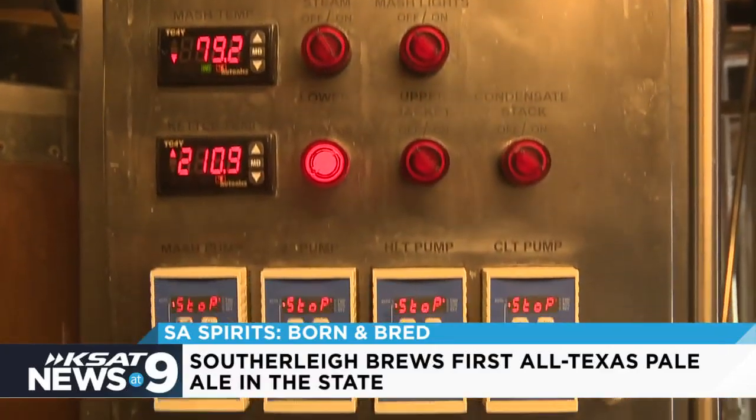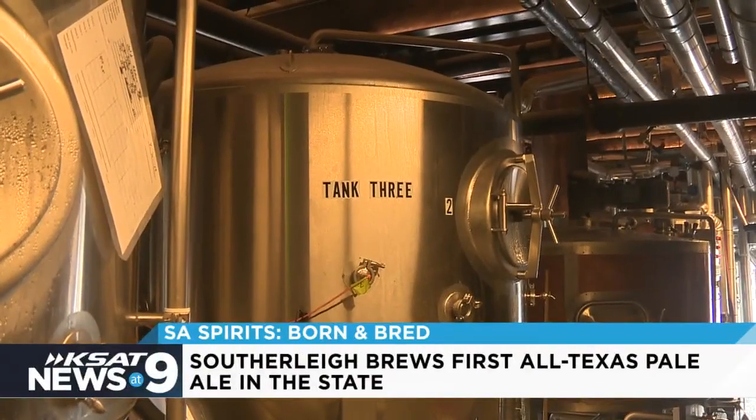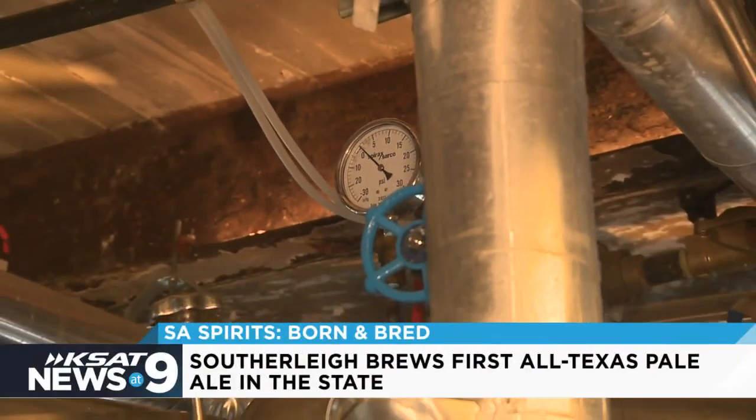Southerly was the first to use the hops in their brew, but the hops aren't the only key ingredient. Texas Born and Bread is truly all about the Lone Star State. It includes malts from Wilderado, Texas, and yeast from right up the road in New Braunfels. So once the ingredients were in, it was all about getting the right taste combination.